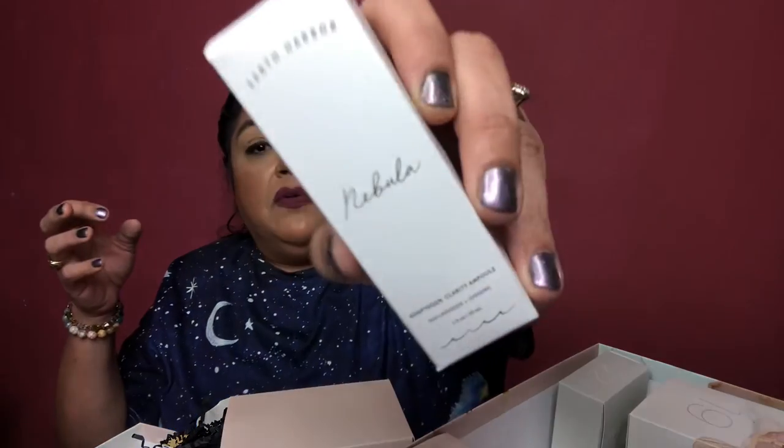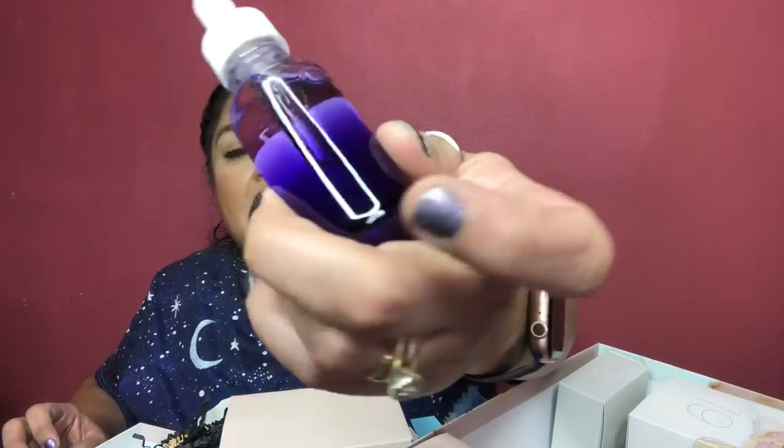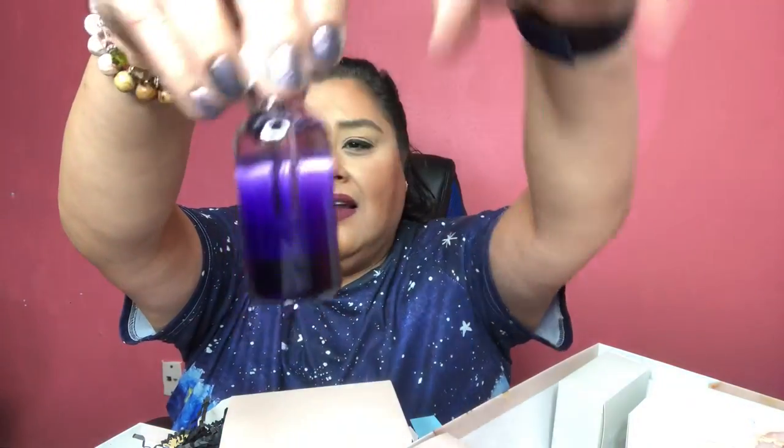Number 17 is from Earth Harbor — the Nebula Adaptogen Clarity Ampule. It's described as a potent clarifying treatment and gentle glow-enhancing elixir — a flash-absorbing formula to help distress skin prone to acne, which is definitely me! It's a glass jar with a beautiful ombre gradient going from dark to light — it would look so pretty on a vanity.